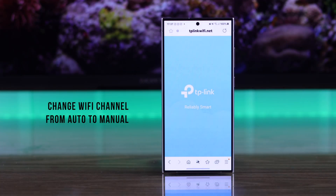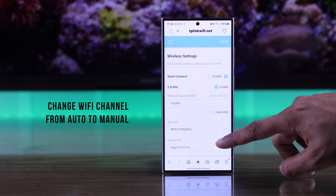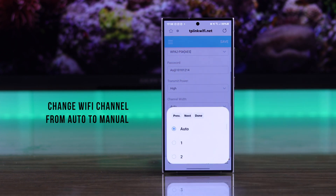Sometimes changing your router's Wi-Fi channel from automatic to manual can also help fix any Wi-Fi issues, so if you can, just log into your router and change it.